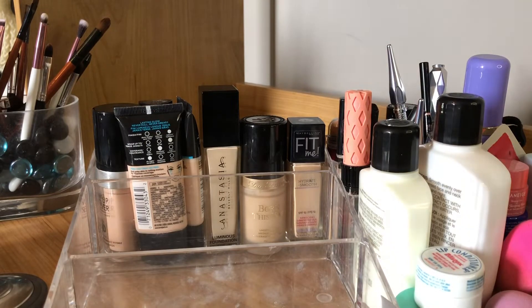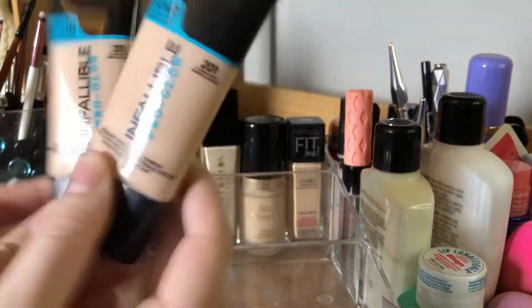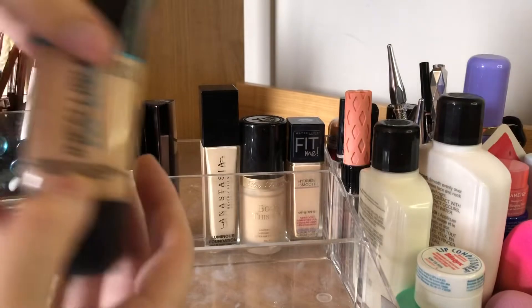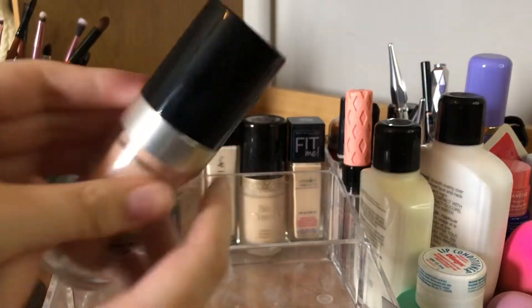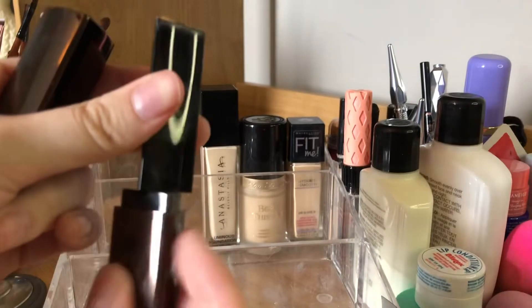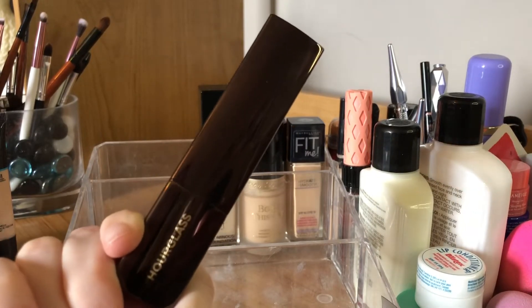Now my foundations — I'm very picky about foundations because of my dry skin. My go-to everyday foundation is the L'Oréal Infallible Pro Glow. I have two — one is basically empty with like one or two uses left and this is my backup. I have it in 201 because I'm pale. If you have dry skin and don't want super high coverage, this is a really good one. The Makeup Forever Ultra HD is all right but not really ideal for dry skin.